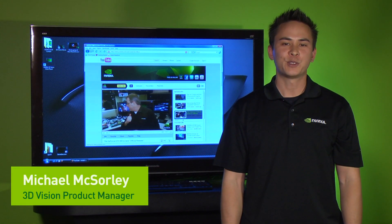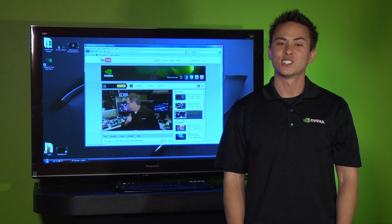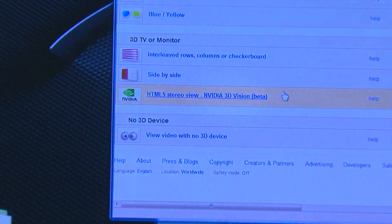Hi, I'm Mike McSorley, 3D Vision Product Manager at NVIDIA. Here is some exciting news for our 3D fans. Starting today, YouTube supports 3D Vision.